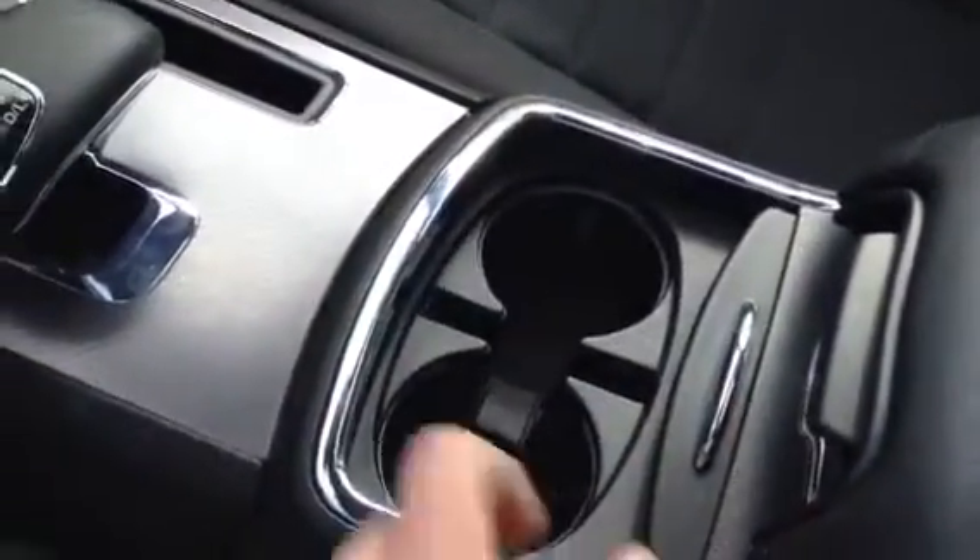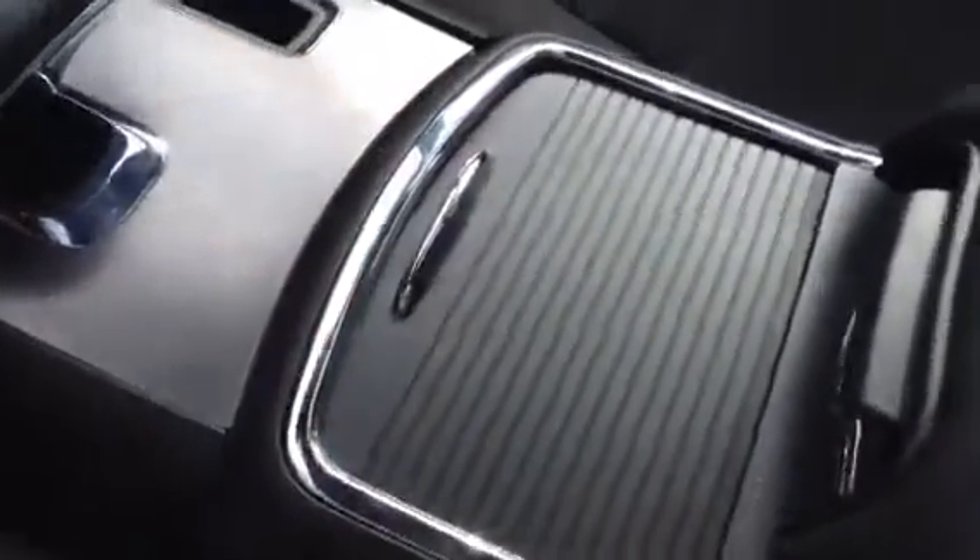Extremely nice cup holders here with a very nice closing mechanism to keep things nice and tidy. A little further down, you've got your USB, auxiliary, and another 12-volt outlet located just right underneath there.